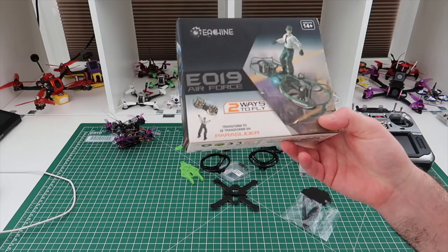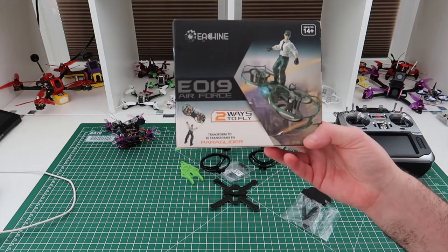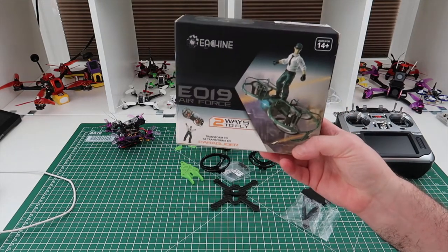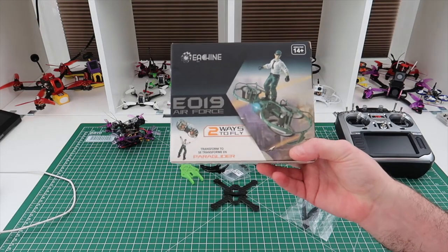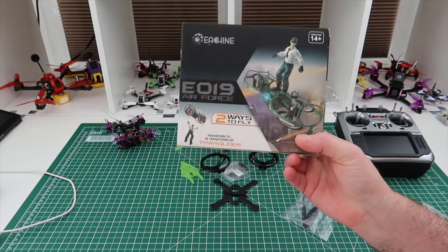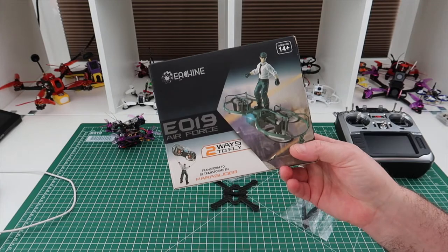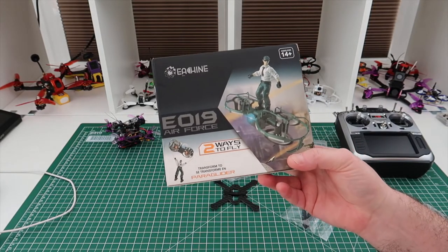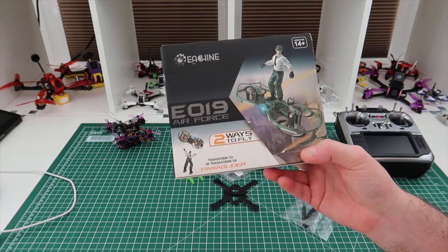Hi, welcome back to Kolsky Drones. Today we're going to have the winner of the Eosheen E019 power glider. I did a video a while ago on this — there are quite a few around — but it's a load of fun, something totally different. It flies really stable for what it is, and it really is good fun.